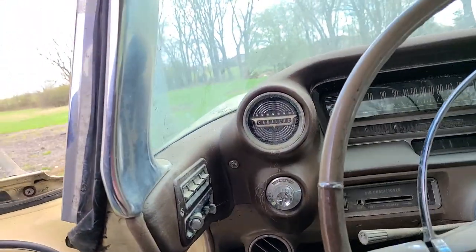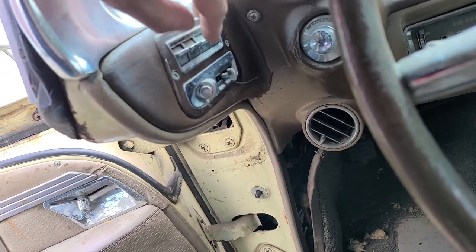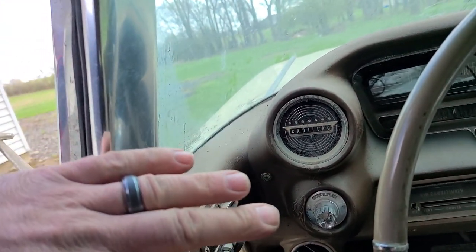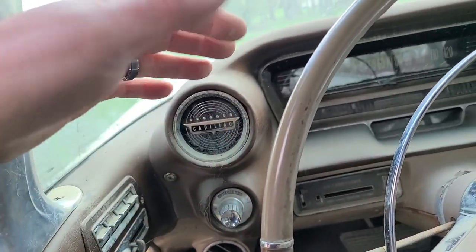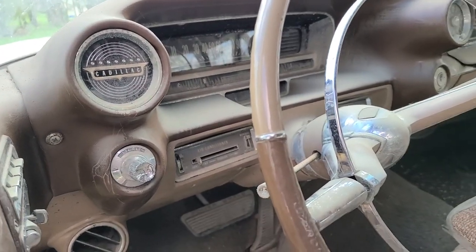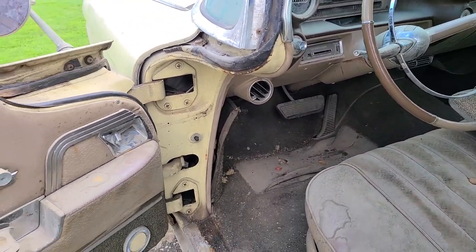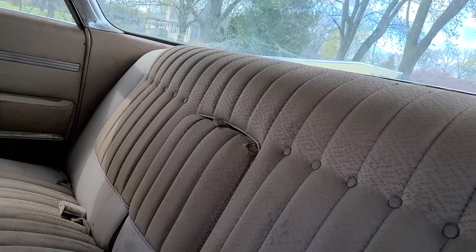The interior is like a spaceship. Power window switches are right here, washer fluid button, and wiper switches. These cars had an option called the Autronic Eye — a light sensor that automatically turned your brights off when oncoming traffic approached. It came out in 1952, and some cars today don't even have that feature. It was very high-tech and futuristic-looking for the time.